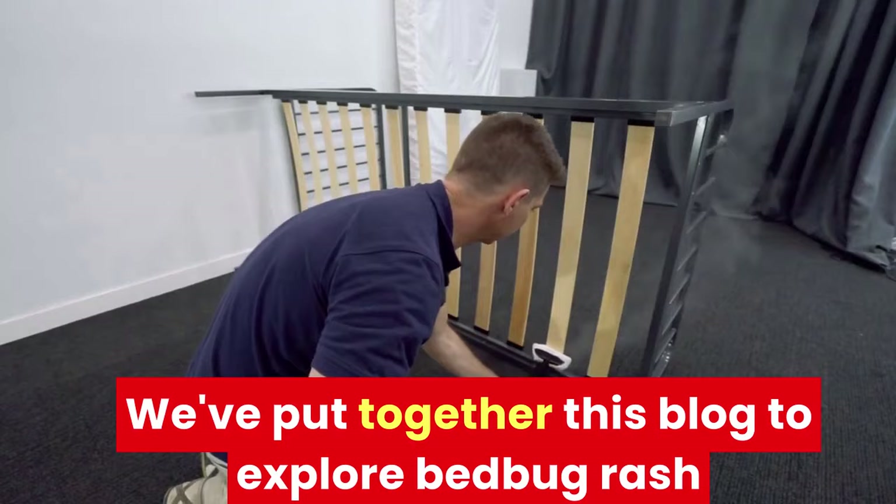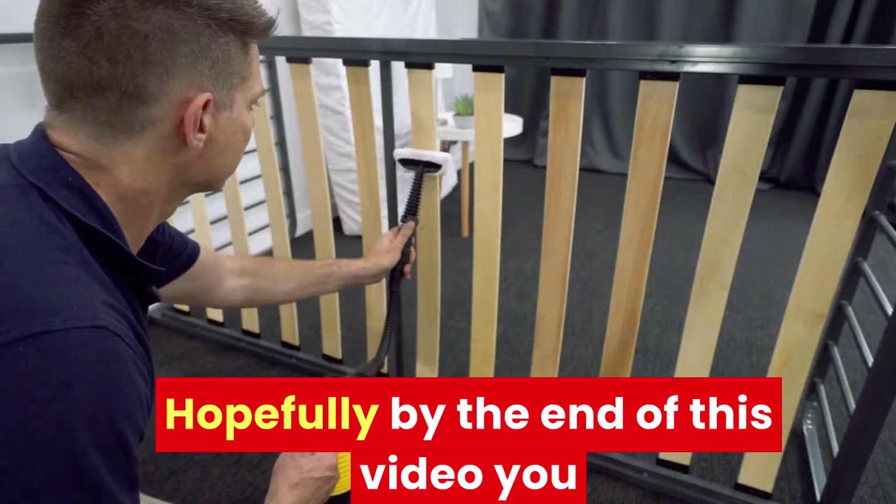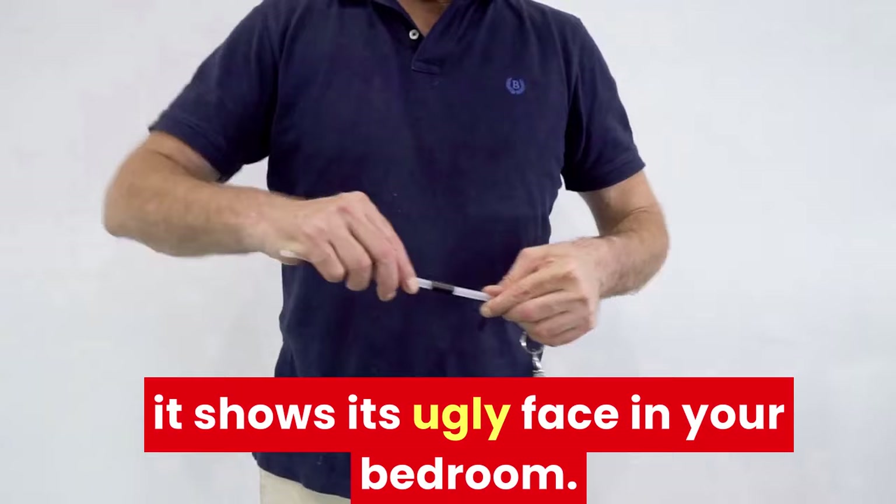We've put together this blog to explore bed bug rash in more detail, so you can know exactly what to look out for, along with how to treat it properly if you fall victim to it. Hopefully, by the end of this blog, you should be totally prepared for bed bug rash if it shows its ugly face in your bedroom.